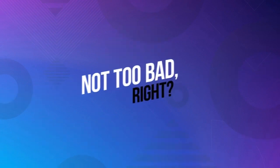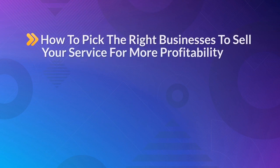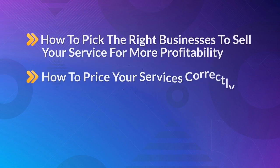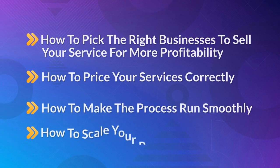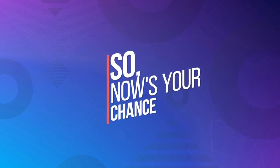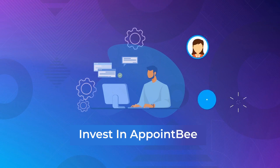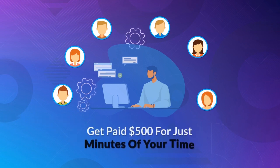Not too bad, right? We'll also show you how to pick the right businesses to sell your service for more profitability, how to price your services correctly, how to make the process run smoothly, and how to scale your profits with freelancers. So invest in AppointBee today and instantly have the most powerful, easy-to-use booking software ready to deploy on your clients' websites, while getting paid up to $500 for just minutes of your time.